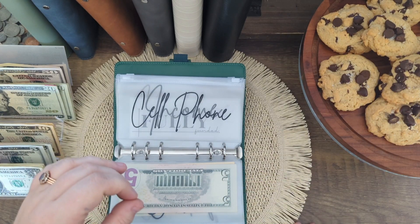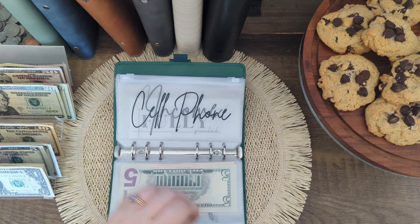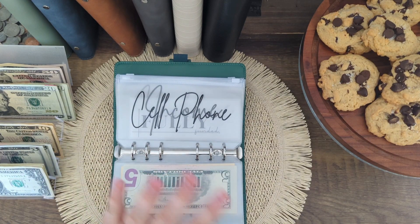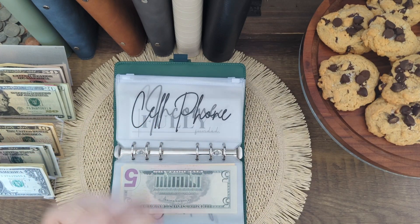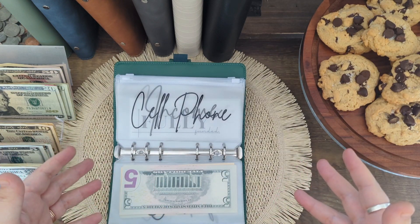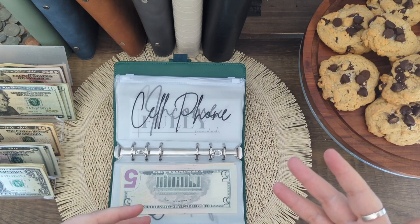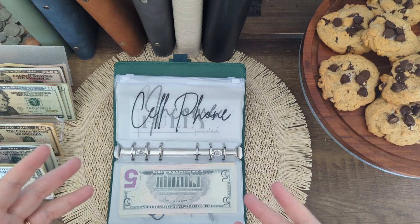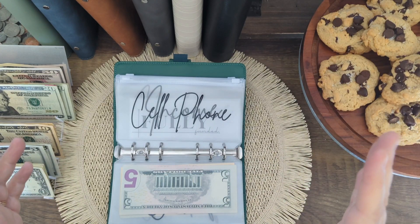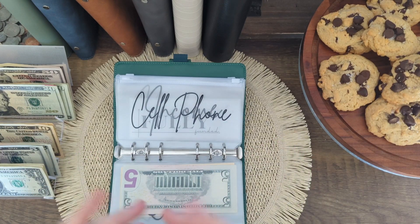I actually got my dad to sign up. He is 57 and we literally just convinced him to switch to a smartphone about a year ago — he was using a flip phone up until then because he's not very technology literate. But I got him over to Ally because he basically just had his savings sitting in a regular savings account, which earns you like 0.01% interest. He was weary at first because there are no physical locations for Ally — that's kind of the reason you get a bigger APR. But once I showed him how much I've been earning over the past year just in interest for having my money sit in there, he was on board.